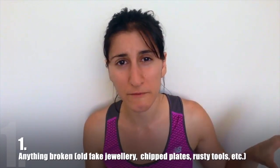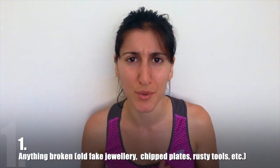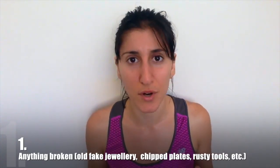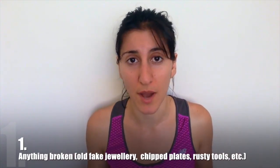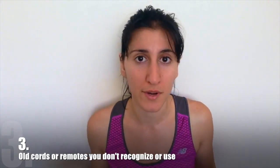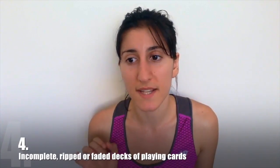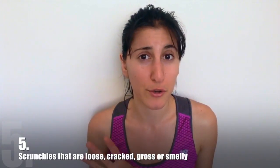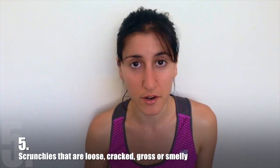Anything broken — old fake jewelry, chipped plates, rusty tools, torn or faded clothes, shoes or socks with holes in them, anything that doesn't work like it's supposed to and doesn't actually do the job you have it for. Printed manuals for electronics — trust me, you can find all of these online. If you don't believe me, google it and only keep the ones you can't find online. Cords or remotes that don't actually fit any appliance in your house or you don't even know where they came from. Incomplete or ripped and faded decks of playing cards. Scrunchies that are loose, cracked, gross or smelly and don't actually hold your hair up properly.